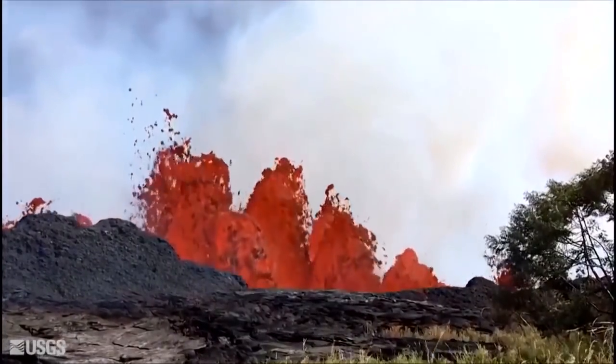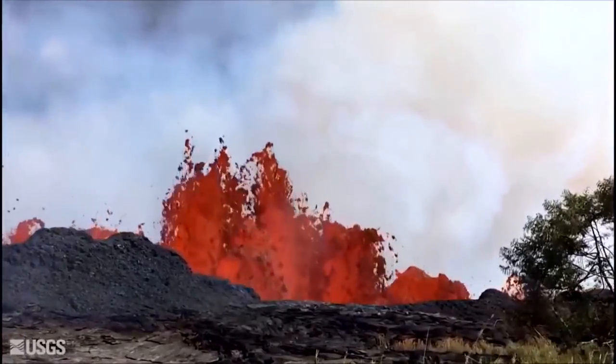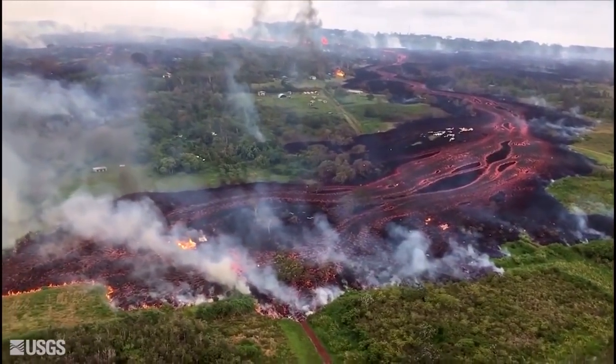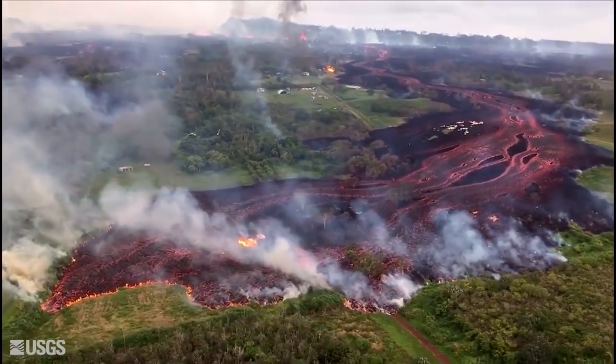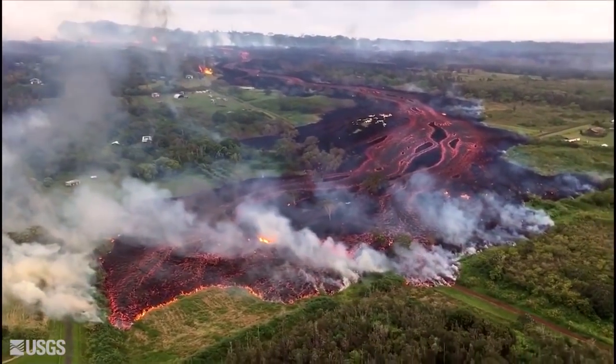Lava flow is said to have picked up in the last few days, with authorities warning locals that the plume can change direction based on the wind. The aerial footage shows fissures and flows in the Lower East Rift Zone as it advances to the southeast.